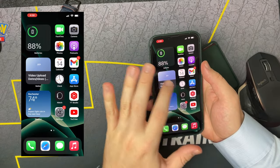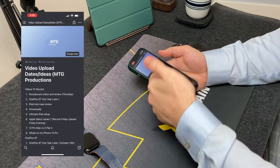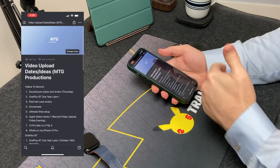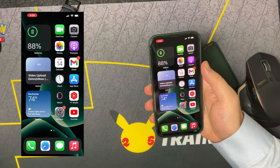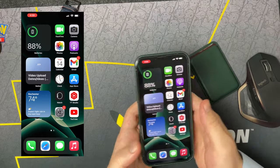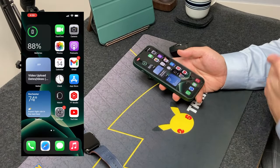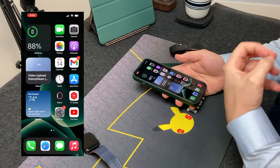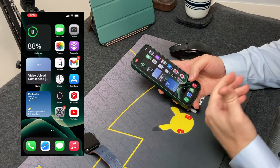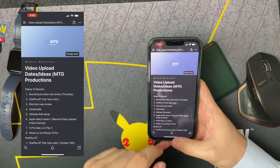My second widget is Notion. I recently started using it more often. It's pretty much my video upload dates and ideas for the main channel — video ideas and what I need to get done. I use it more on my iPad mini for writing and editing, but when I'm on the go, I can at least check and be like, okay, this is what I have to do today, this is what I'm filming. I just have a super simple list of videos to record and ideas. Whenever a video idea comes to mind, I always write it down in notes so I don't forget.